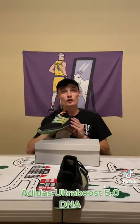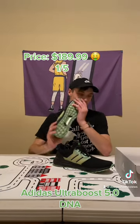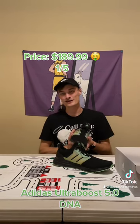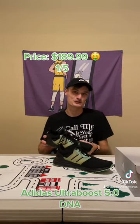This is the Adidas Ultraboost 5.0 DNA. These shoes retail for around $189.99. Now, some colorways you can find for about $129.99, but those colorways usually aren't the top sellers, and so this is an expensive shoe. For price, I'm going to go ahead and give it a 1 out of 5.